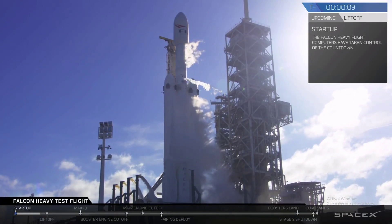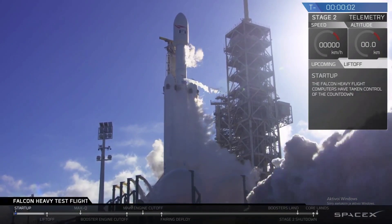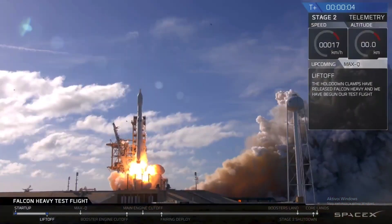10, 9, 8, 6, 5, 4, 3, 2, 1. Task ignition on the Falcon Heavy.